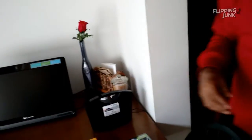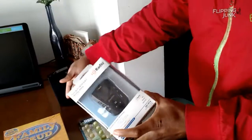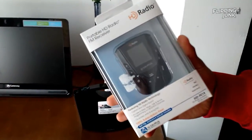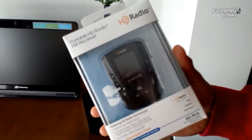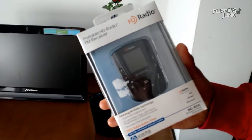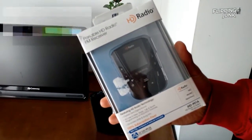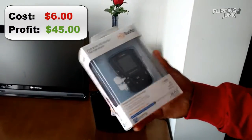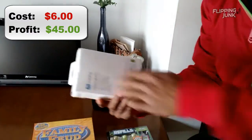This is what 1080p got — it puts mine to shame. These are two items. This was at that same consignment shop — I missed it but he spotted it in the case. This was $6.00. It's a portable HD radio FM receiver. It was sold for $59.99 on Amazon with a fairly good rank, so that's a good profit there.